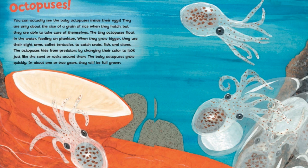The octopuses hide from predators by changing their color to look just like the sand or rocks around them. The baby octopuses grow quickly — in about one or two years, they will be full grown.